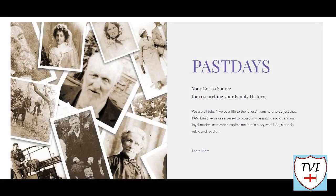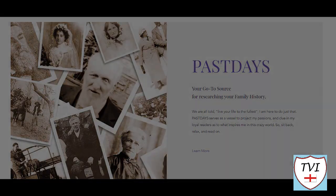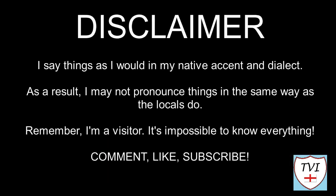This Newark and Sherwood video is sponsored by Past Days, a family history blog by June Tarrington. You'll find a link in the description. Here's my disclaimer for people who may be watching me for the first time: I say things as I would in my native accent and dialect. As a result, I may not pronounce things in the same way as the locals do. Remember, I'm a visitor — it's impossible to know everything. Leave me a comment, spin me a like and bash that subscribe button. Let's get to today's parish video.